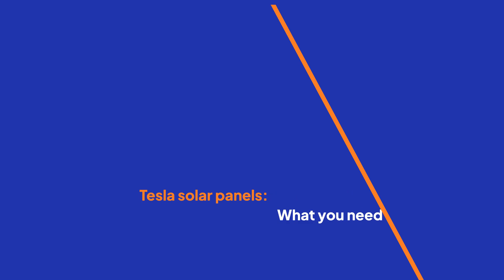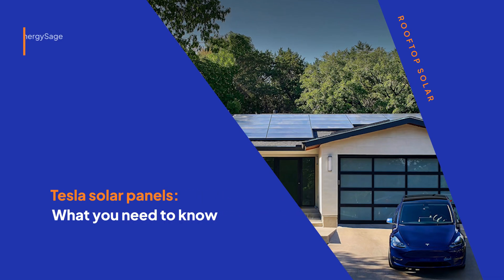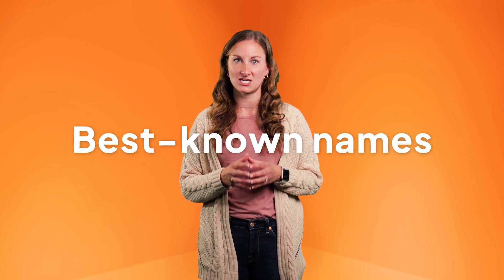Hi, I'm Emily with EnergySage. I'm a researcher here to help you learn more about clean energy. Between its electric vehicles, batteries, and solar products, Tesla is among the best-known names in home electrification.